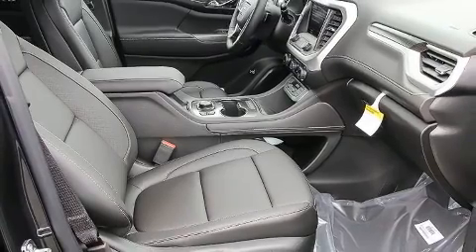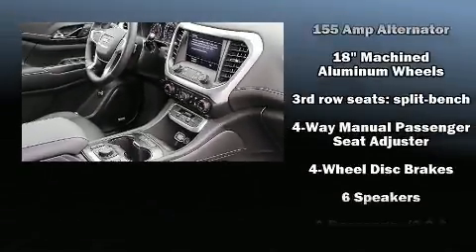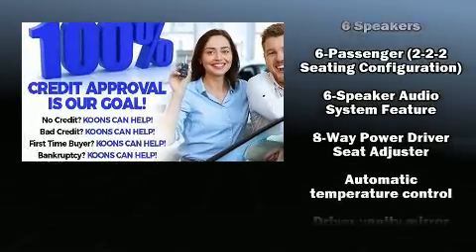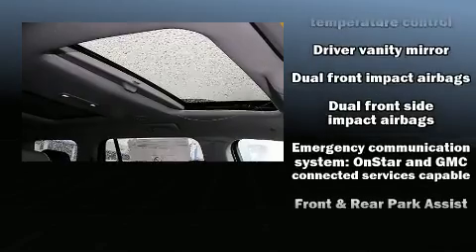Third-row seats expand the maximum passenger capacity to seven. The unique heads-up display projects vehicle information onto the windshield, including speed, gear selection, and engine speed. Drivers benefit by not having to take their eyes off the road.